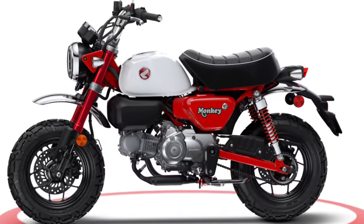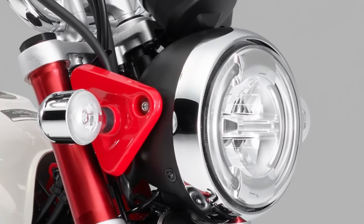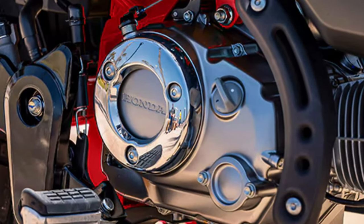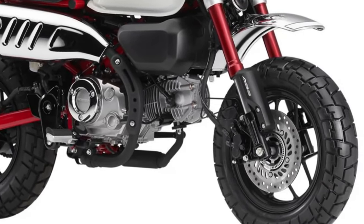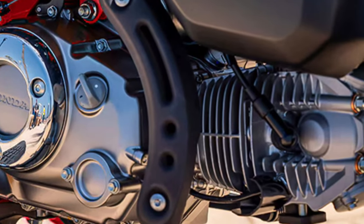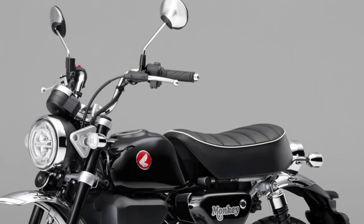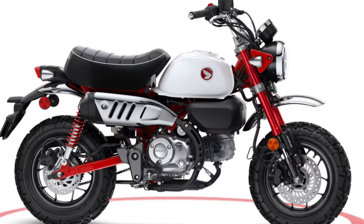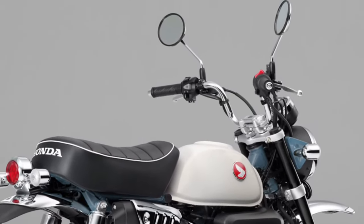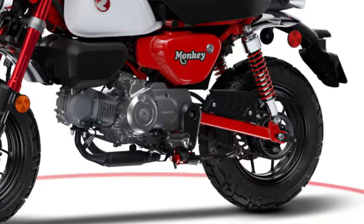Despite its small size, the 2025 Monkey offers surprising storage options, including under-seat storage and optional accessories for additional carrying capacity. Honda has equipped the 2025 Monkey with advanced safety features such as ABS anti-lock braking system, enhancing rider confidence and control in various road conditions. LED lighting all around ensures the 2025 Monkey looks sharp while offering improved visibility, contributing to safety during day and night riding.